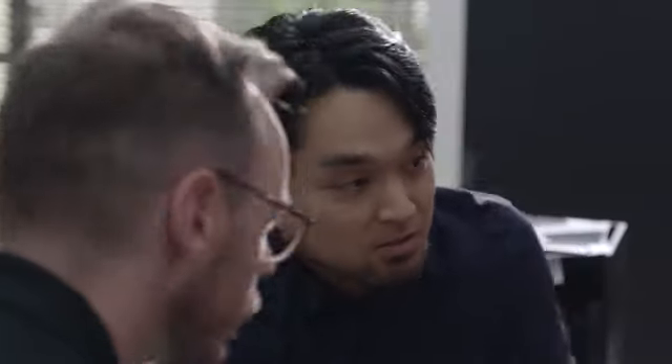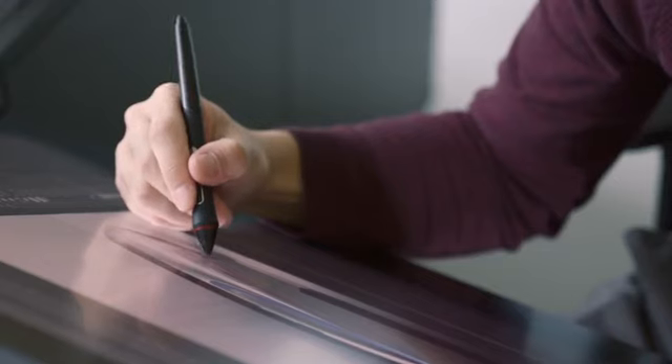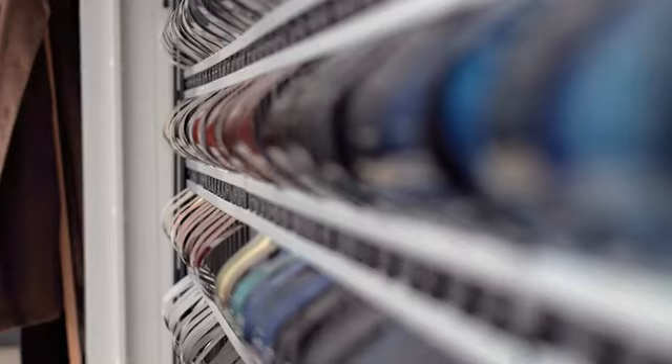Even in sketching it's difficult to see how something will look in real life, because in every view it looks different. To express those subtle differences, we carefully choose colors.